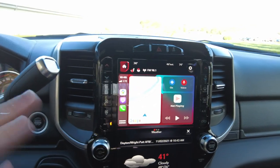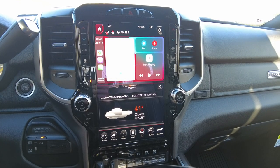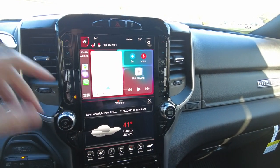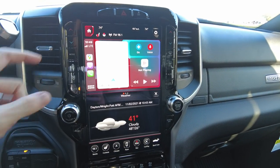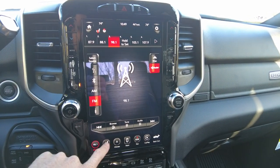The radio here has the 12-inch display — the biggest radio in the industry. I'm on Apple CarPlay right now, so it's got real-time navigation, cell phone, and text messaging. AM, FM, Bluetooth radio.